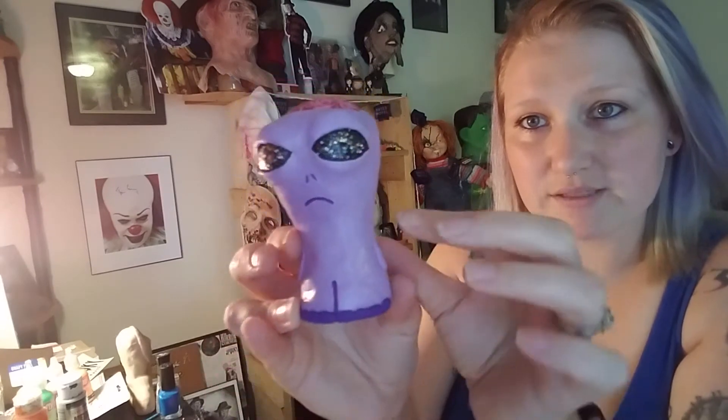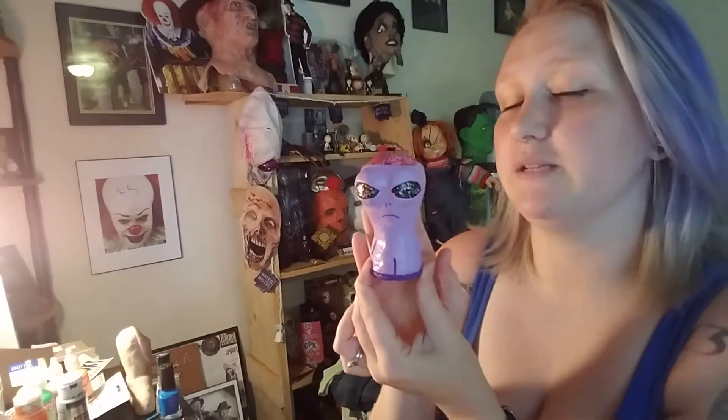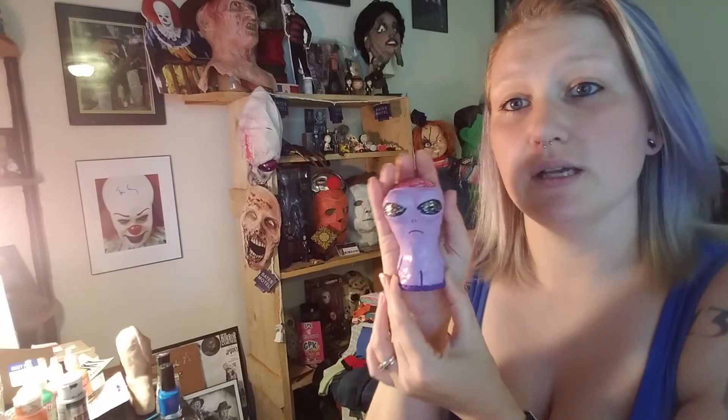Now look at this cute little guy — don't you just want him in your home? His name is Earp. He has an exposed brain, cosmic eyes, purple toes, and a light purple skin. That is about how tall he is, and I made him for myself but I want to sell him now.